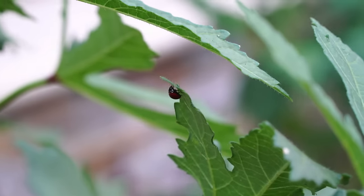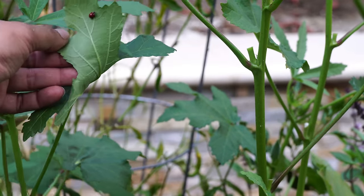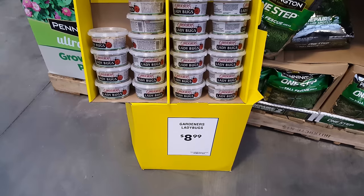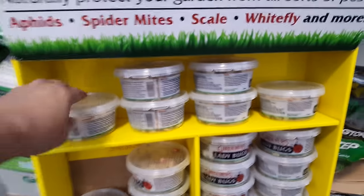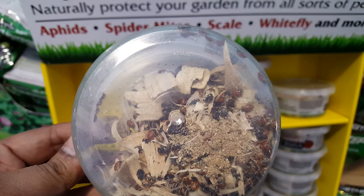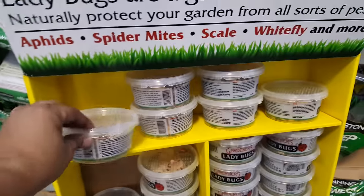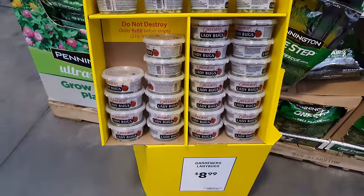Ladybugs will do a great job at eliminating the bad insects from your garden. If you naturally have them, that's great — if not, you can head over to your local garden store and buy some live ladybugs. As you can see here, these ladybugs are ready to go out and feast on all the bad insects like aphids, scales, and whiteflies.